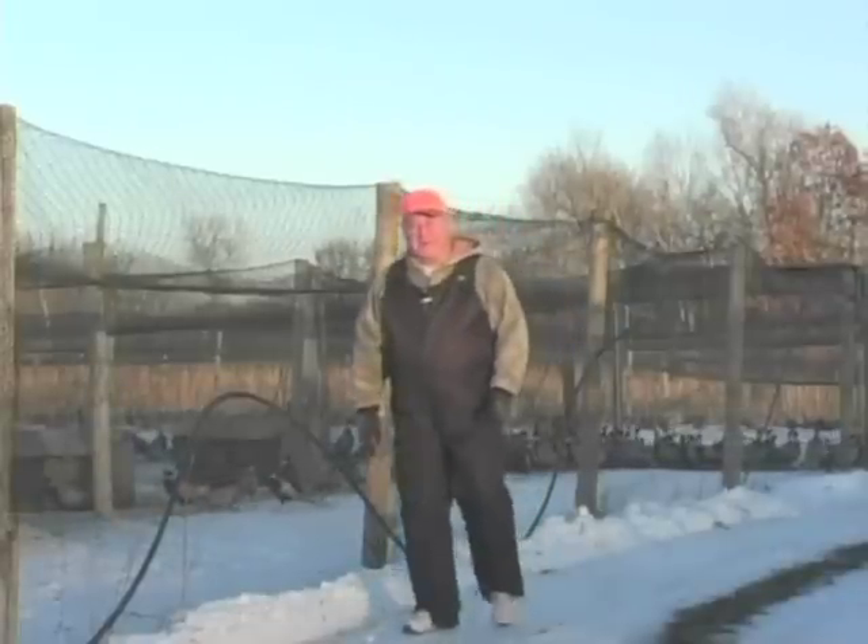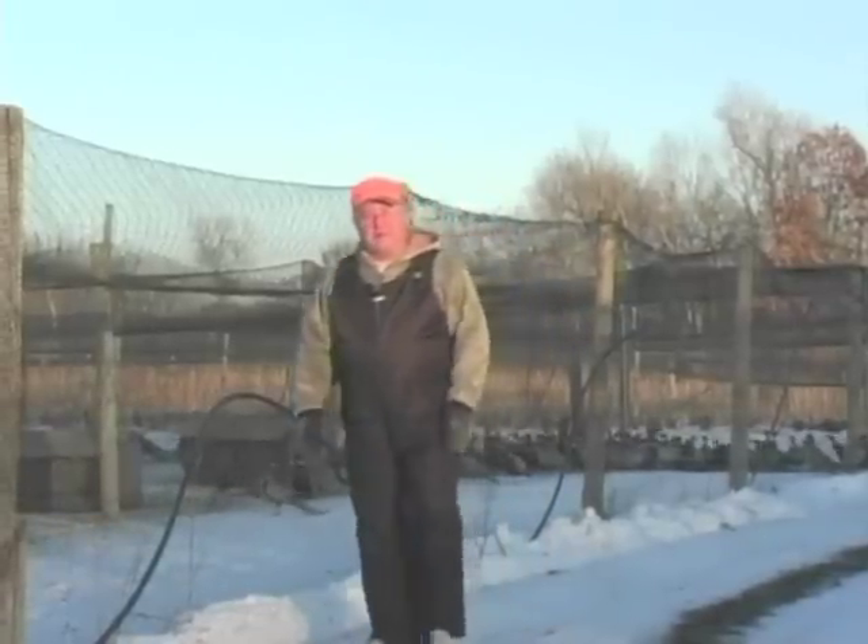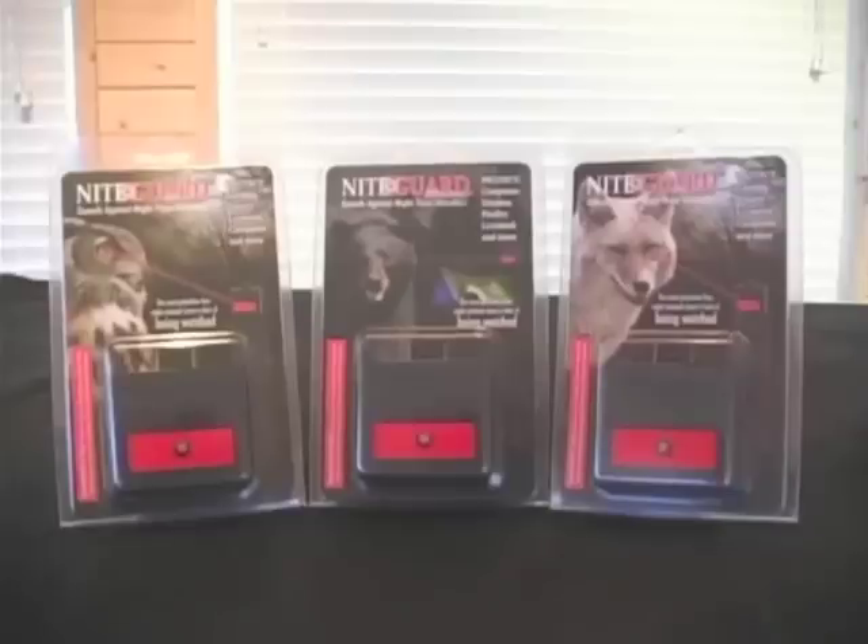Hello, my name is Jim Meyer, and I want to introduce you to a revolutionary new product that will stop your predation problems forever — the Nightguard Solar.